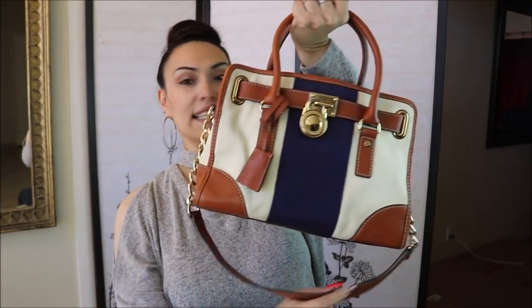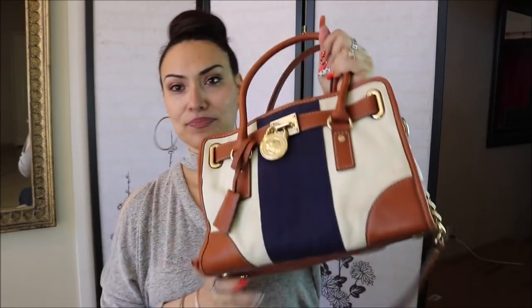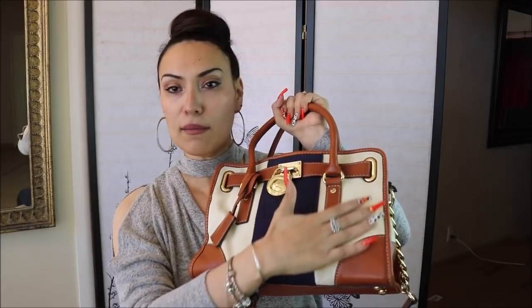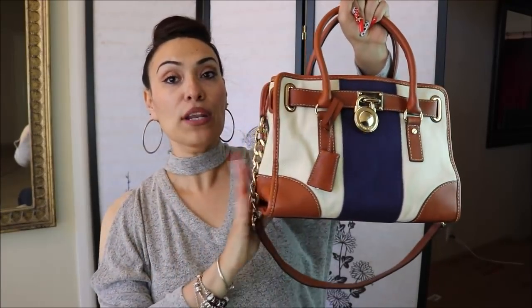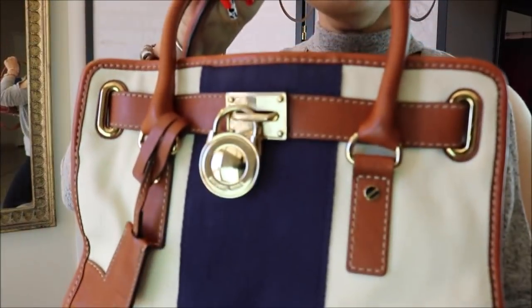The first purse I'm going to share with you is this Michael Kors — it's called the Hamilton style. When I saw this purse it was so beat up. They have these in different colors, so I would recommend: if you're going to get one of these, do not get the beige color on the sides. They have it in different colors — blue, gray — but this is the one I found at a yard sale.